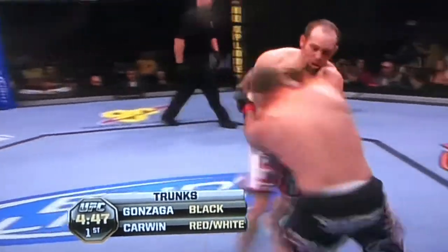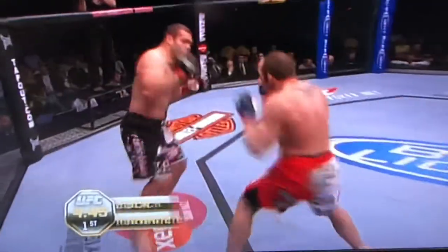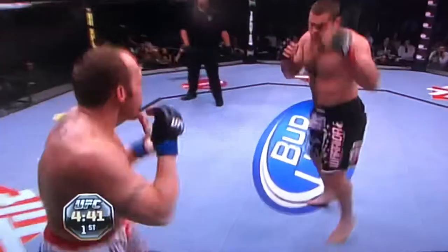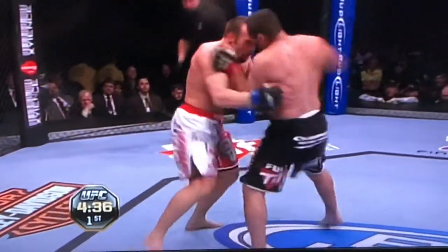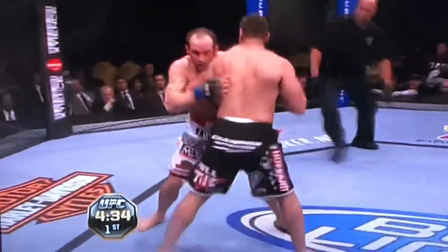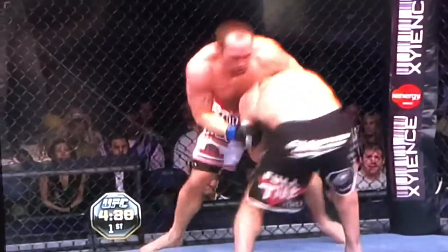Gonzaga has big leg kicks. Carwin immediately looking to take this fight to the ground. Carwin moving by Gonzaga, pushing forward. Gonzaga looking very calm. Good right hand by Gonzaga. Another one again. He's in trouble — his eyes just rolled there, Mike. He was looking right in this direction.